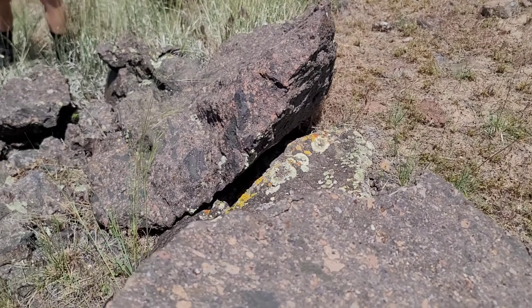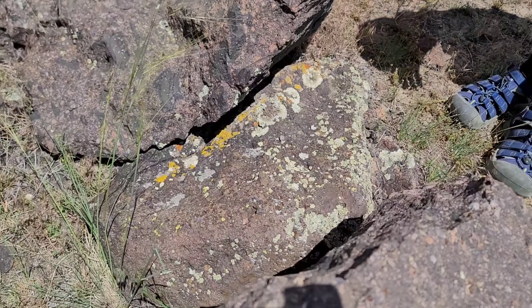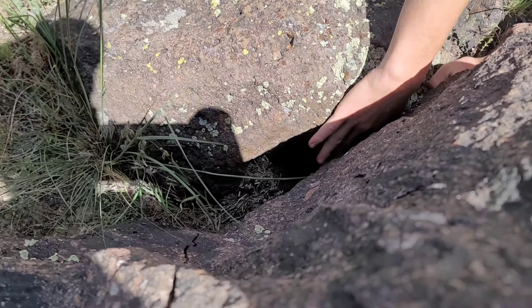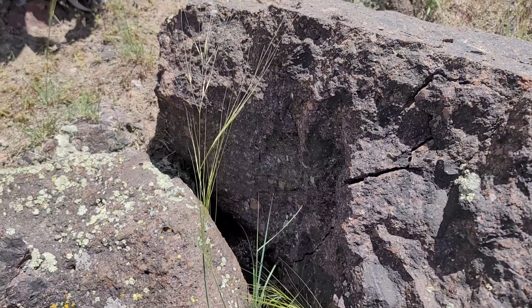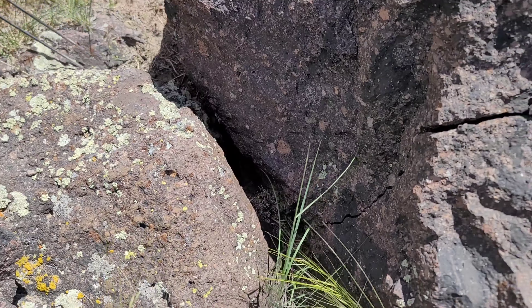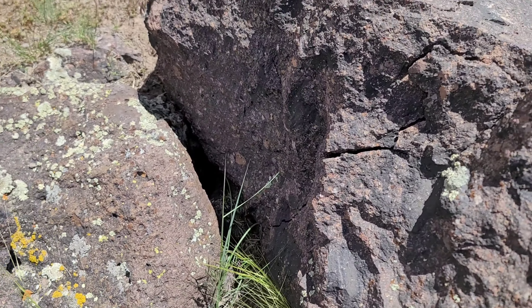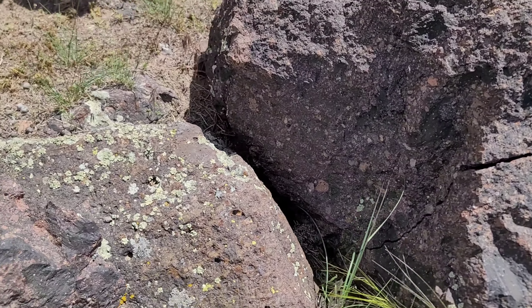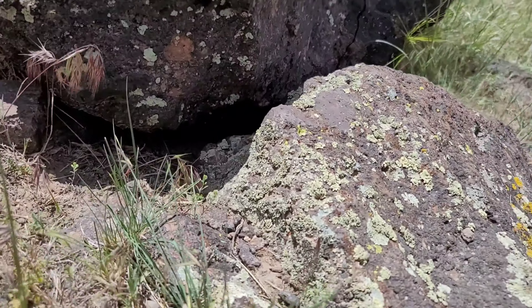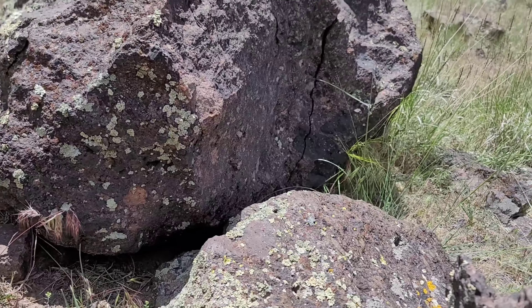We got a Great Basin Collared Lizard. These are pretty rare for this area, really cool that we're seeing one. That Great Basin Collared Lizard got away from us right here. We're going to try to come back a little bit later and maybe he'll be out on his rock again. But that was really cool that we saw that at least.